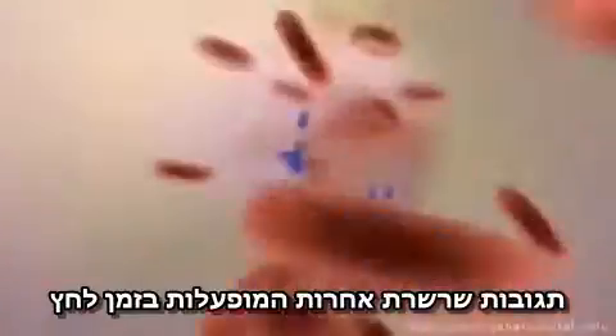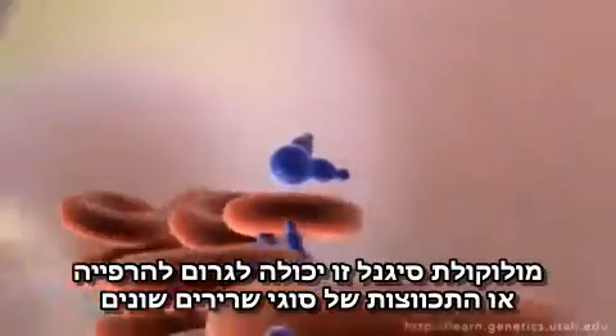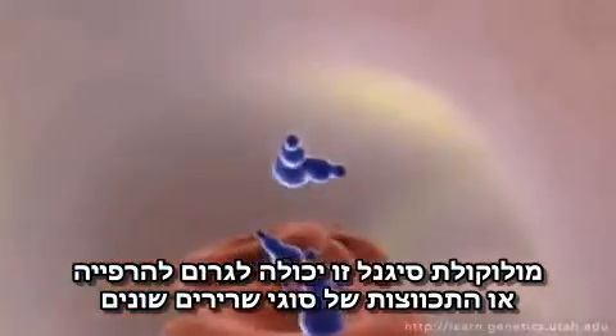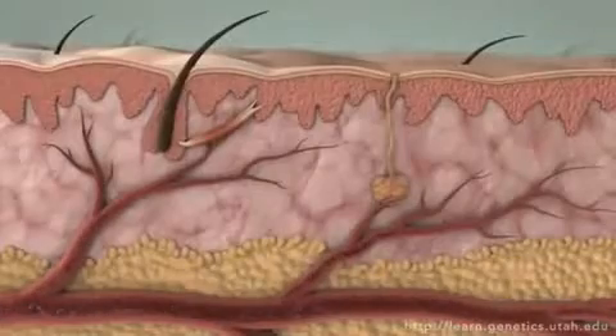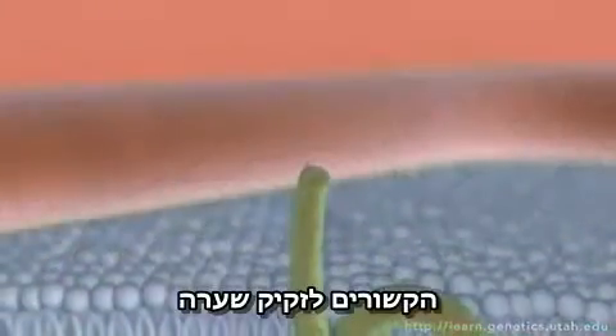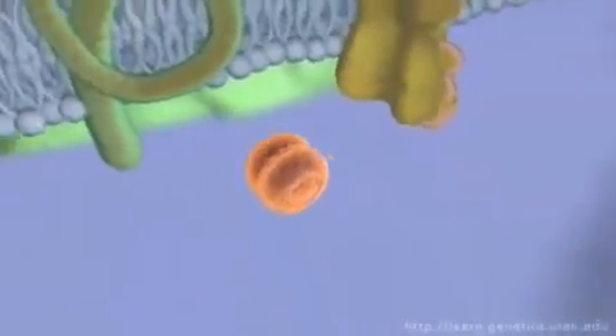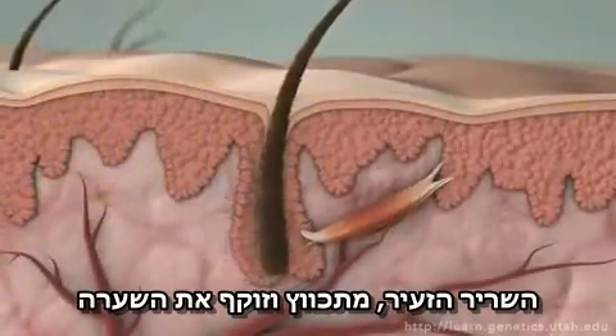Other signaling cascades triggered during the stress response result in a variety of physical reactions. This signaling molecule can relax or contract different types of muscle cells. When it reaches the skin, the signal docks on muscle cells attached to a body hair. The tiny muscle is stimulated to contract, raising the hair.